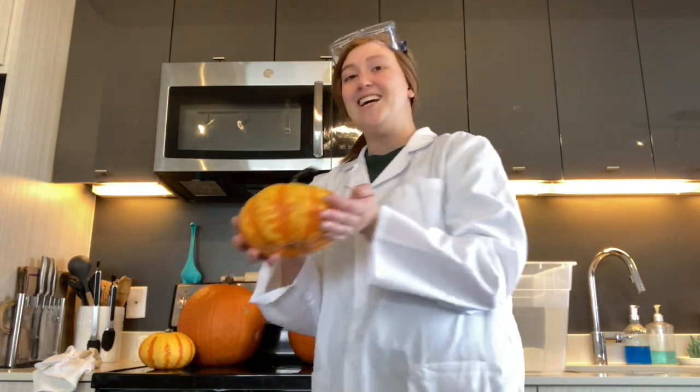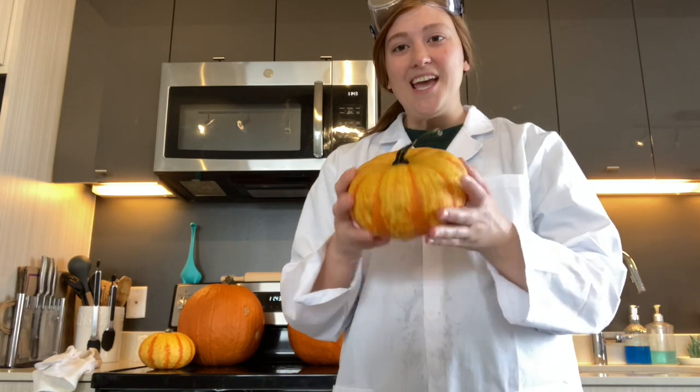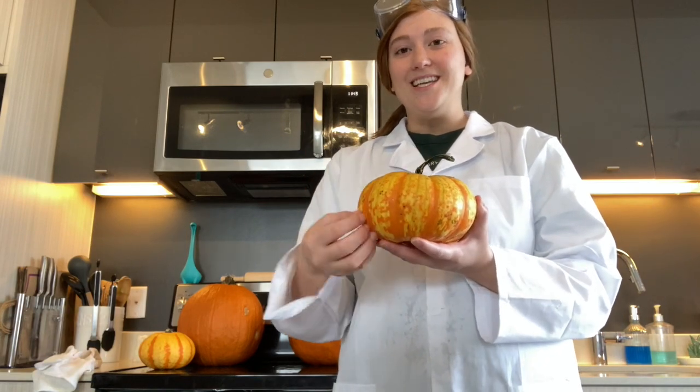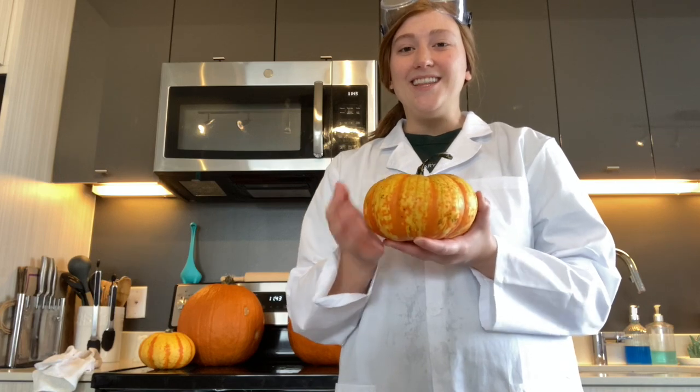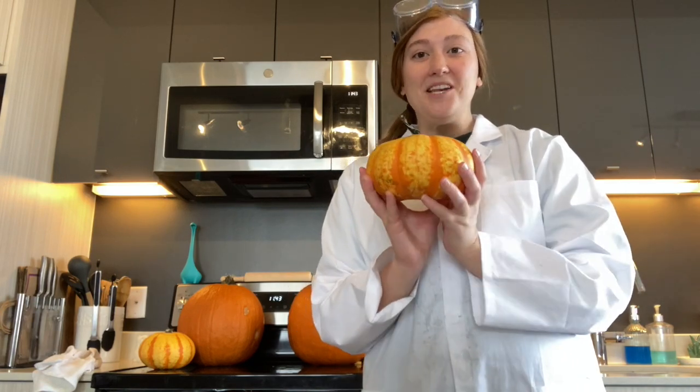The first pumpkin is a small pumpkin. This pumpkin is whole — it has a stem, skin around it, and on the inside there's pulp and seeds. This will be pumpkin number one.